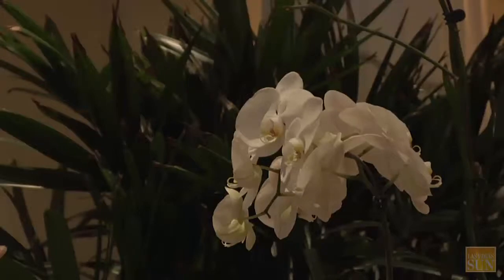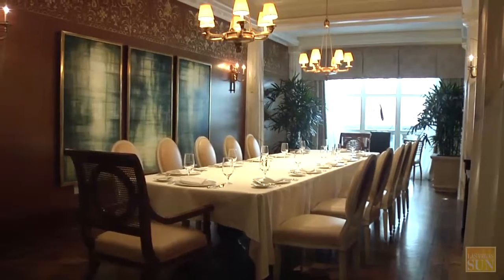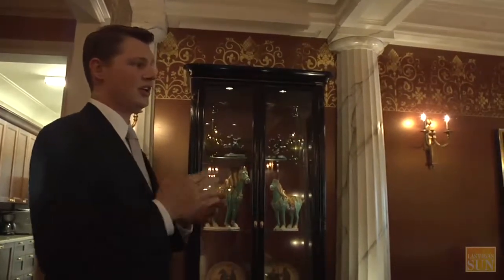All our villas do have a private dining room. As you can see, this table is currently set up for a domestic customer. We are able to set up and service customers from all backgrounds, so we can set up in a more Middle Eastern style or in an Asian style.